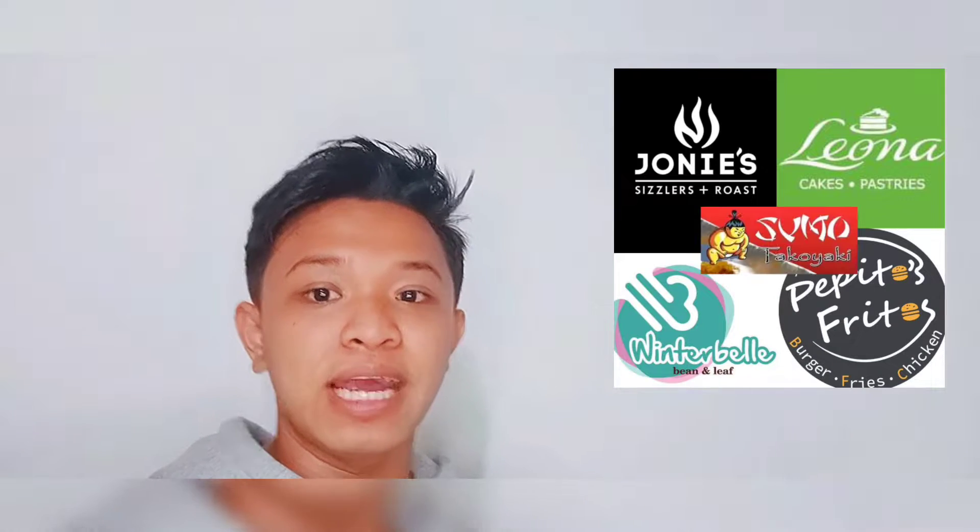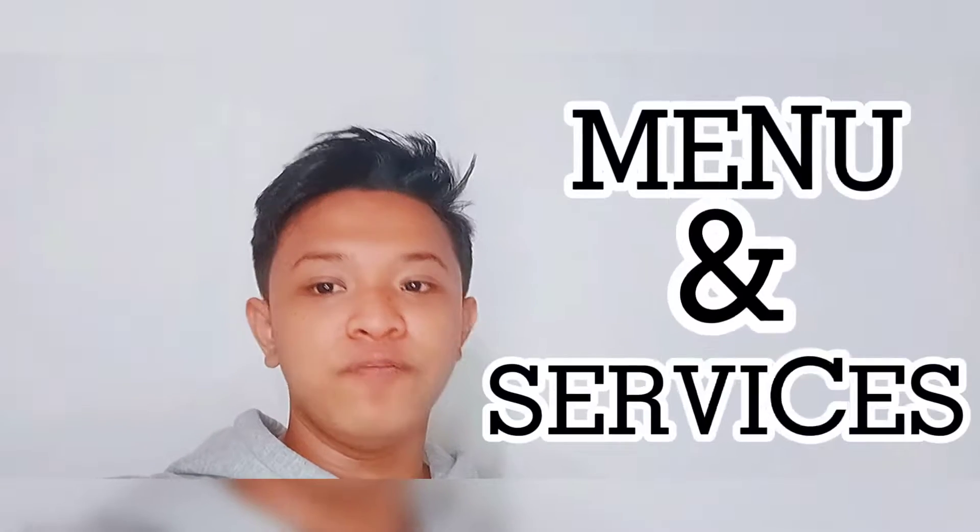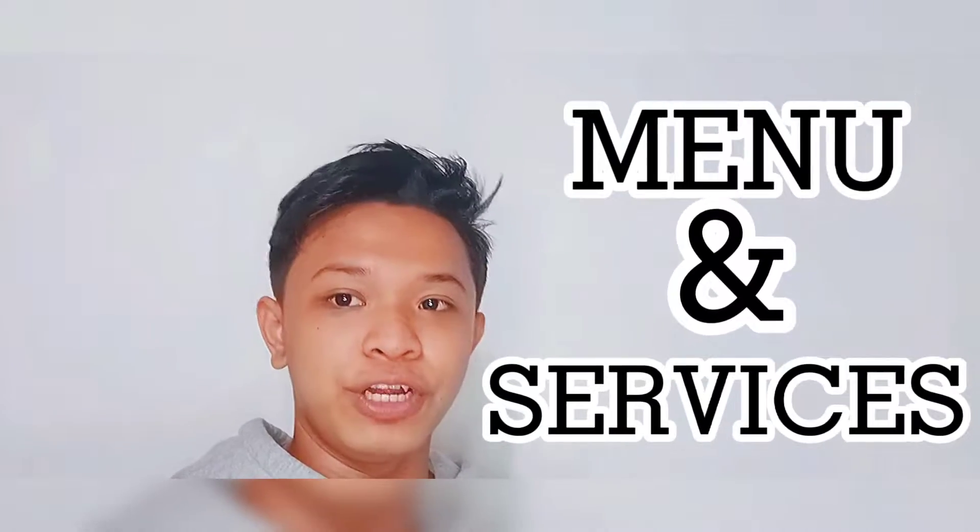Hey guys, what a wonderful day to go out and eat. So in this video, I'll be showing you what are the frequent food establishments that I keep visiting, and also I'll be showing you what the type of menu and services they are for. Without further ado, let's go!